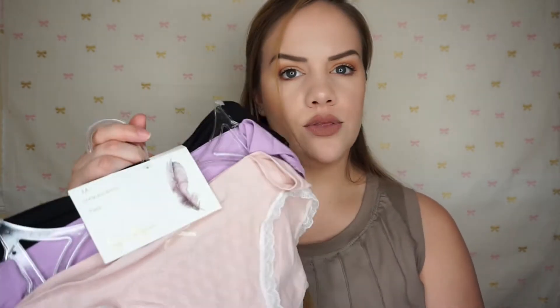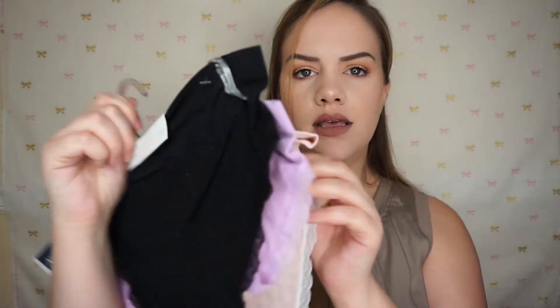I picked up Jessica Simpson underwear from Marshalls — they are absolutely brand new. It's a three-pack and I just needed some more comfortable underwear. They're just a bikini style — a three pack for $8.99 which is normally $36, so I thought that was really nice and they're just pretty and girly.